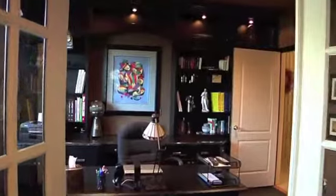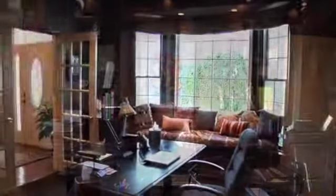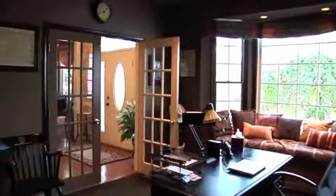Divided glass French doors lead to an executive office featuring a bay window with seat and accent lighting.